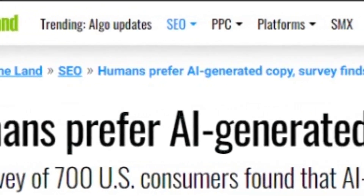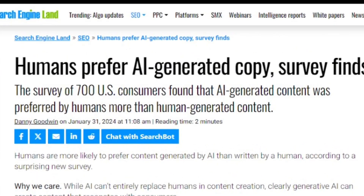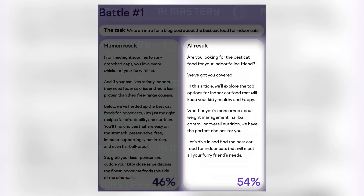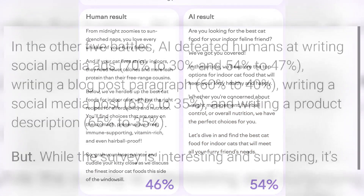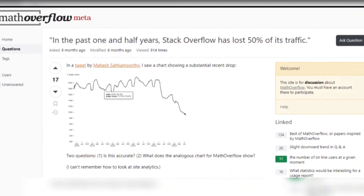Humans prefer AI-generated copy. A SEMrush survey of 700 U.S. consumers reveals a surprising trend: people generally prefer AI-generated content over human-created content. The study showed that in various content creation tasks, AI consistently outperformed human writers. For example, AI was preferred for writing blog post intros, social media ads, and product descriptions, with a preference rate ranging from 54% to 70%.